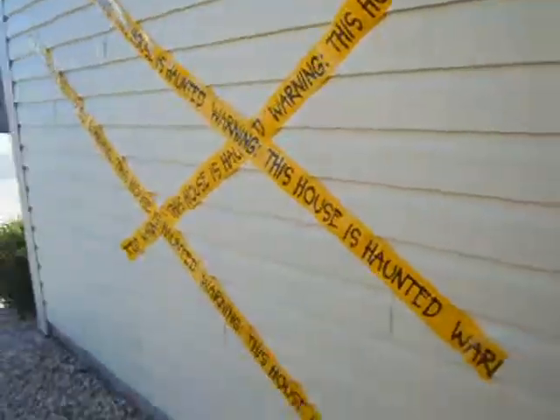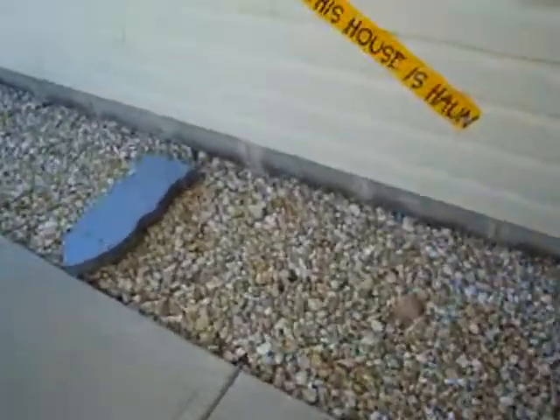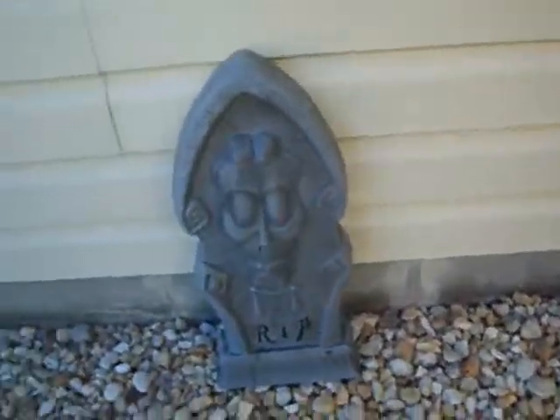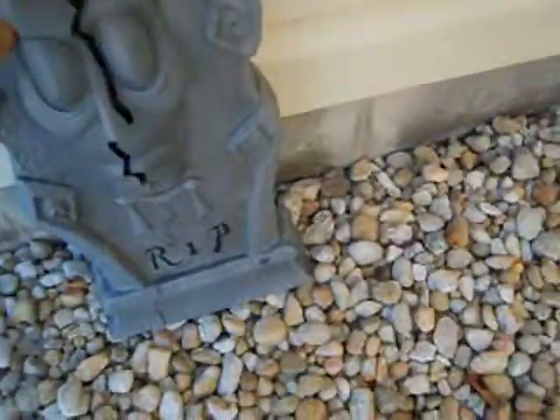Let me go outside. On the side of my house we have this tape. And right here — let me pick it up — is a headstone. When people walk by it, when it's set on sensor, this face pops out and it makes really cool noises. It's really awesome. So yeah, that's the decorations.